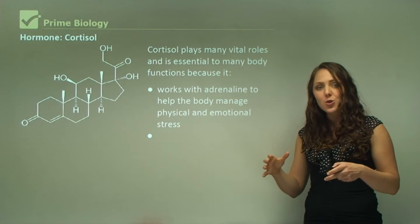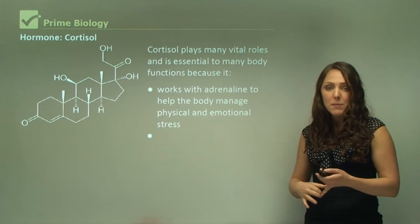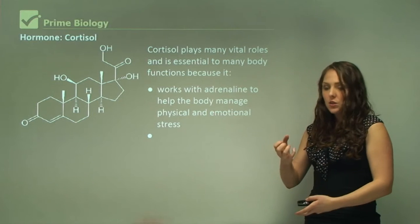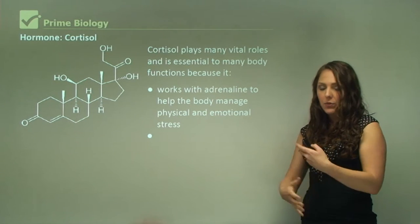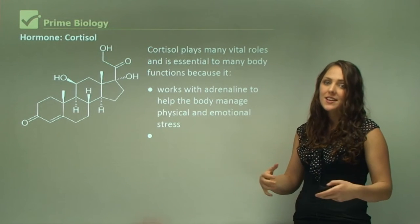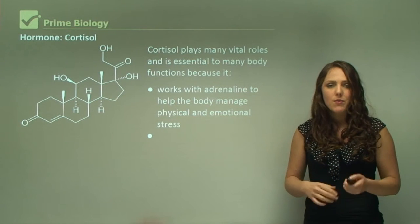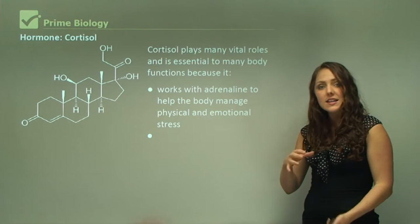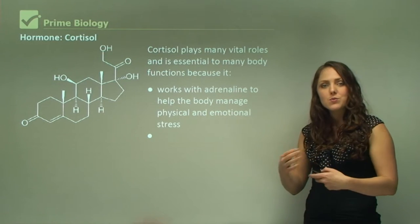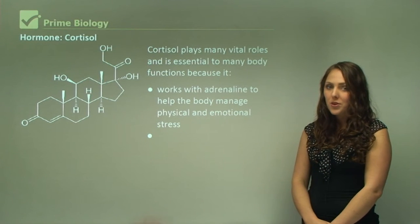If you do have high cortisol, people respond to it differently. Some people may actually put on weight — excess cortisol means you're retaining all the energy from what you eat and putting on weight. In some individuals, however, it can work the opposite way — excess cortisol may actually help you lose weight. So people respond differently to cortisol, which is a hormone in your body.